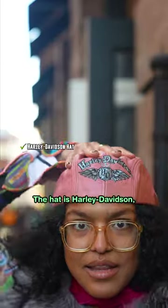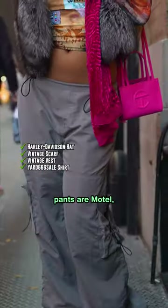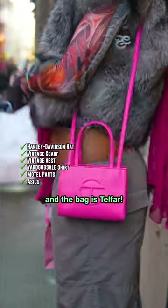The hat is Harley Davidson, scarf Vintage, vest Vintage, the shirt is Yard Sale, pants are Motel, shoes are A6, and the bag is Telfar.